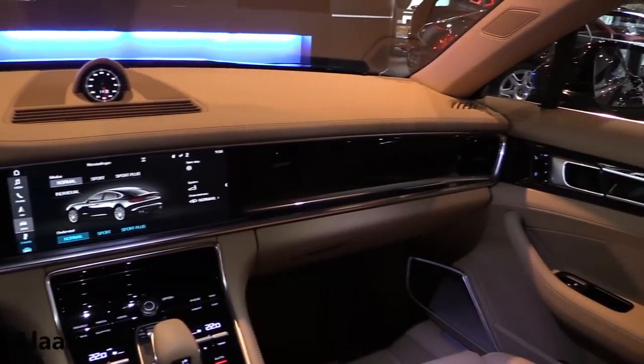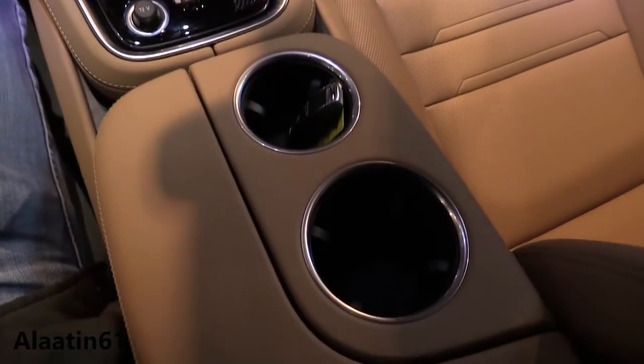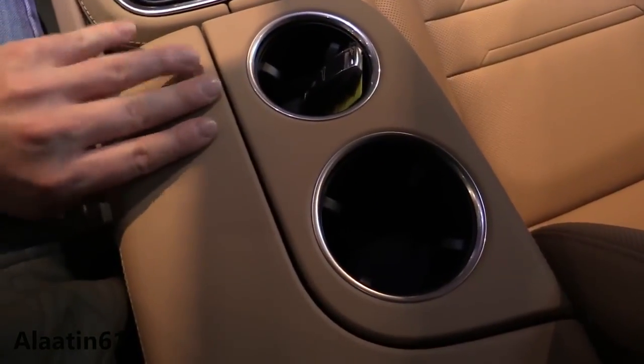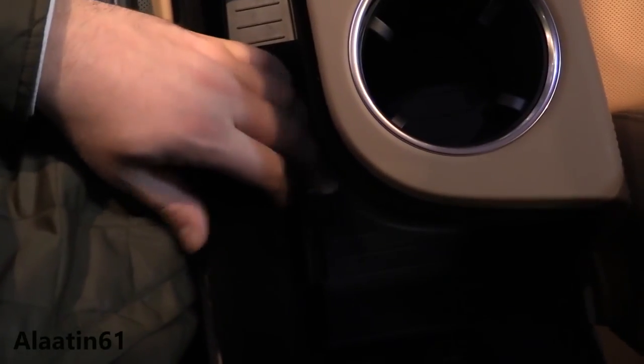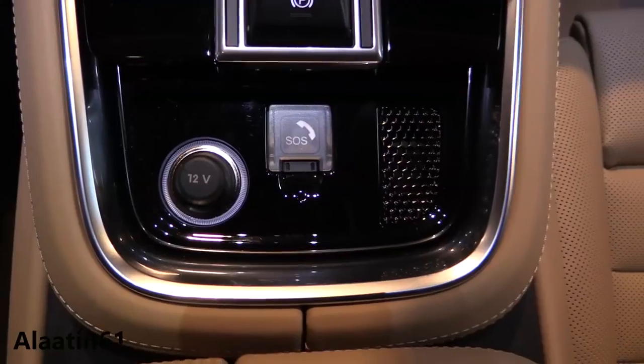It has chrome shift paddles for the PDK transmission and 7-inch displays. There's also a sport response button on the steering wheel for the first time. There are two cup holders and a storage area with USB and auxiliary input, plus wireless charging for the first time. The gear lever is also new.